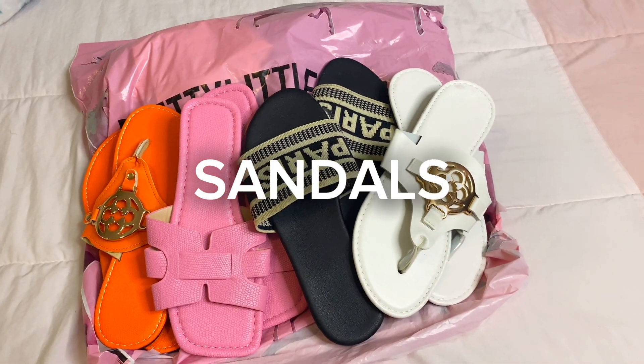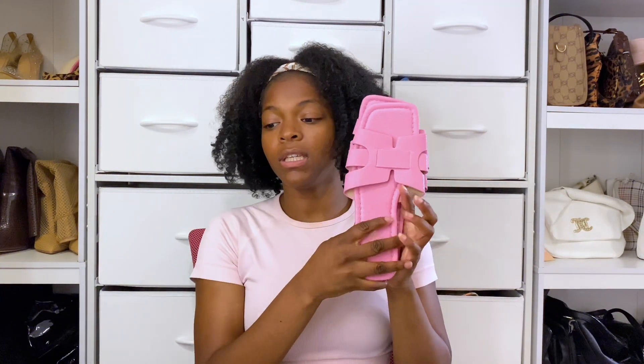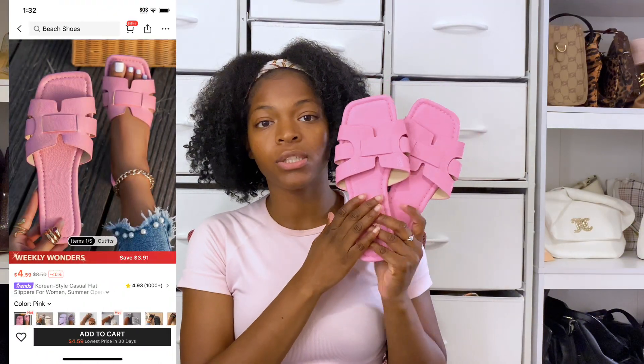Moving on to what I got from Shein — mostly shoes. These aren't so basic but they're a moment. These are everyday type sandals that will give your outfit a little pop. You can dress them up or down, wear them casual or go more out with them.